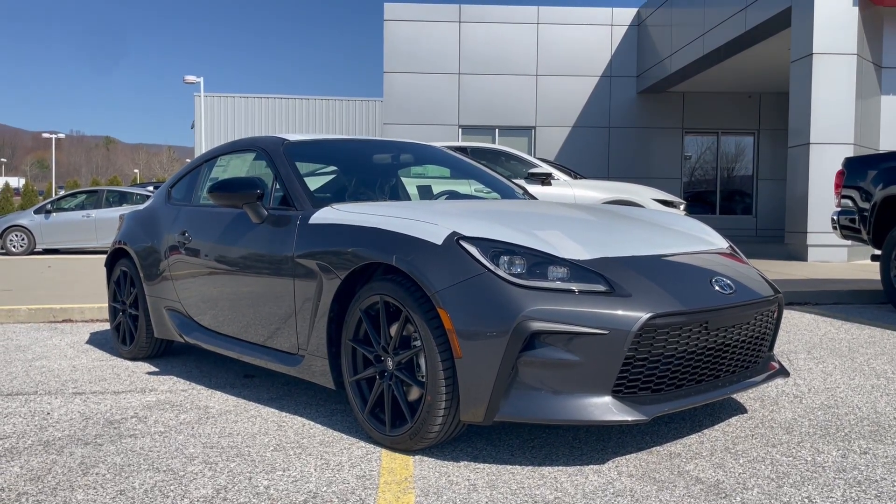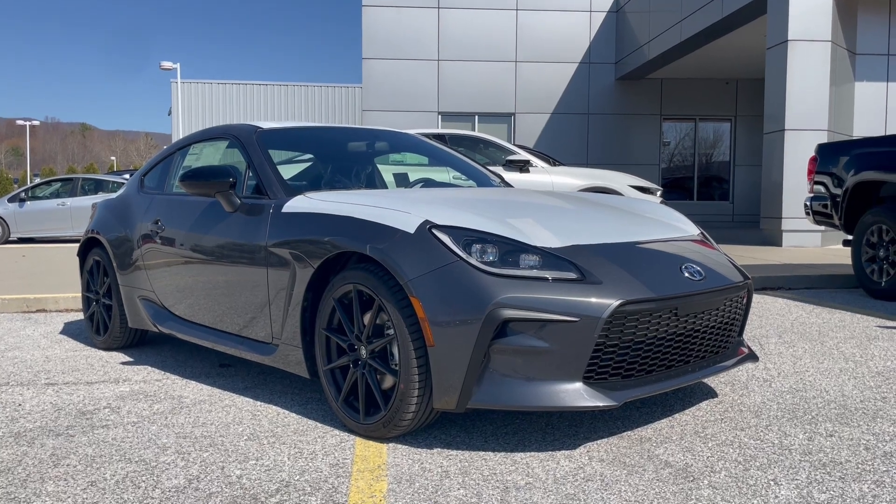Hi, good afternoon, Zach. This is Dylan Spooner from Alderman's Toyota in Rutland, where your satisfaction is our top priority.